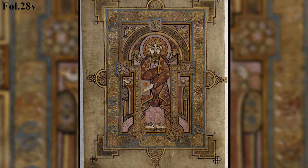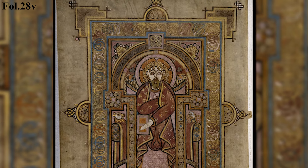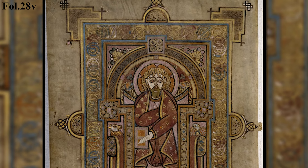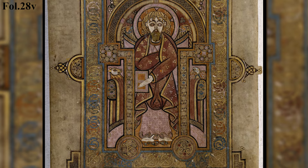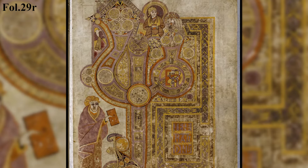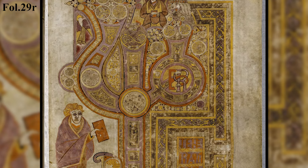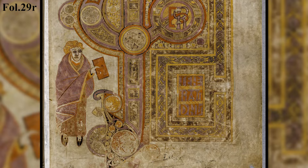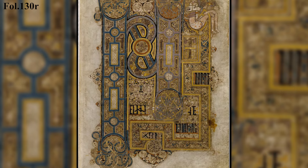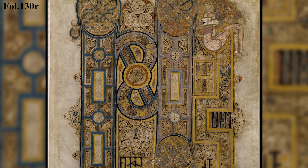Next we have the portrait pages. Here's a portrait of Matthew found on folio 28V. Following the portrait page, we have an introduction page for the Gospel of Matthew on folio 29R. Here we have the intro page for the Gospel of Mark on folio 130R, but there is no portrait page of Mark.